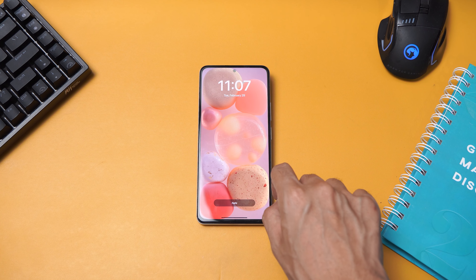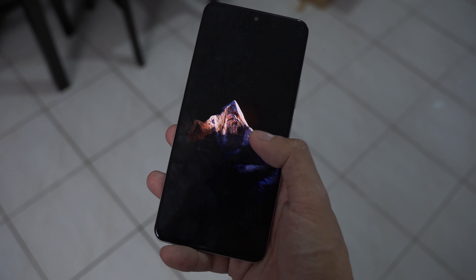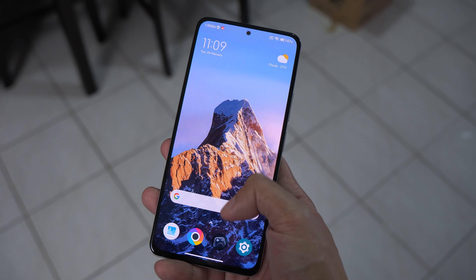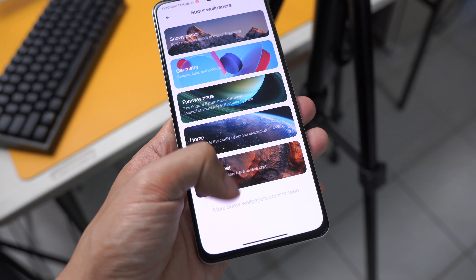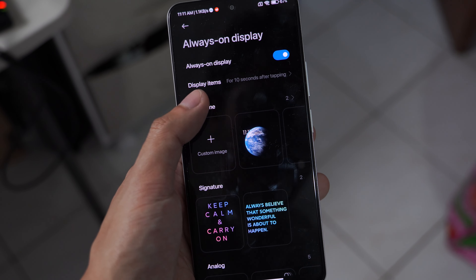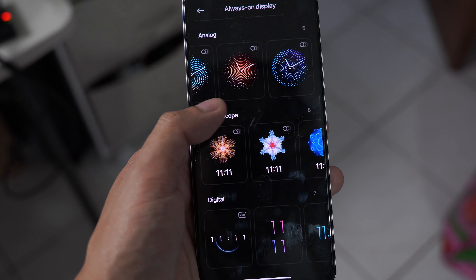I still think they missed the opportunity to update their super wallpapers. Super wallpapers is a great feature of MIUI, thanks to the seamless transition from the always-on display to the lock screen and then to the home screen. They said they will support more of these features soon, but since the Poco F3, I have yet to see new super wallpapers — at least for the global model of the Poco F series. I also think they've neglected the always-on display, as I have yet to see additional always-on display options. They are way behind compared to Samsung, Honor, and even Realme.